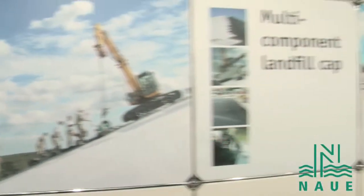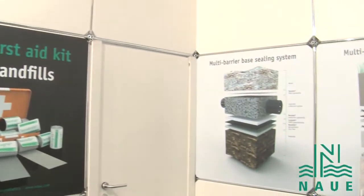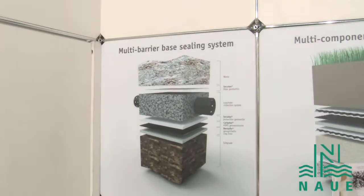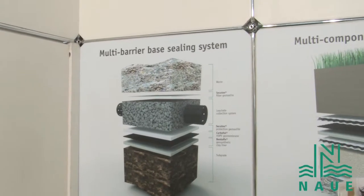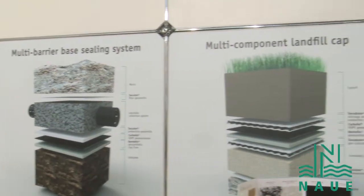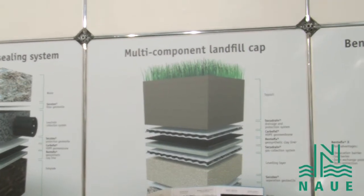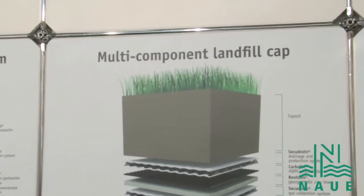On this side, I just want to draw your attention. We have some cross-sections showing a multi-barrier sealing system, where we are using several of our products to make a base sealing for a landfill. It's the same as the multi-component landfill cap, where we are also using our Secco Drain, our Carbofold Bentefix, to install a state-of-the-art landfill capping system.